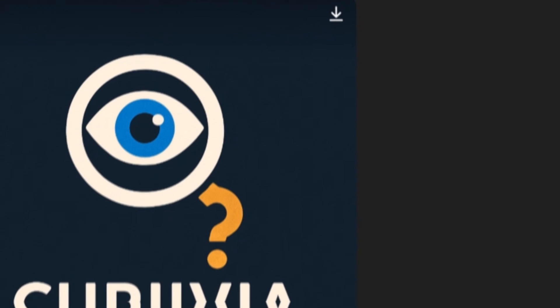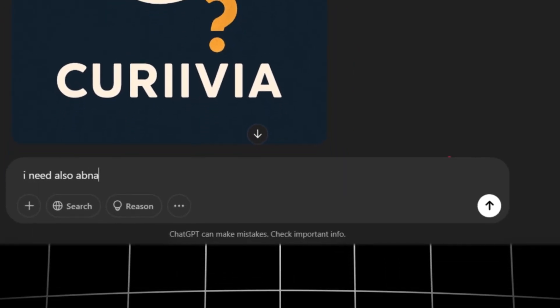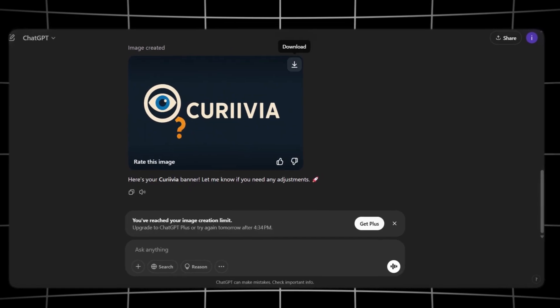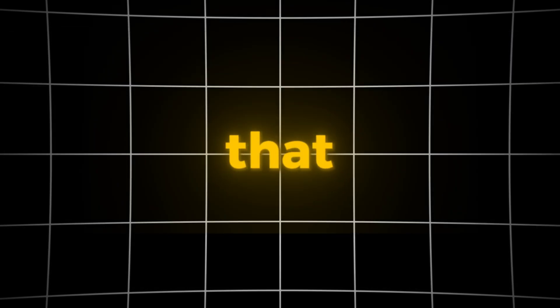Next, we'll ask ChatGPT to create a banner background image that matches the logo's colors. We wait a little, and boom — the banner is ready. We download it, and just like that, our branding is complete. Now let's move on to the final step.